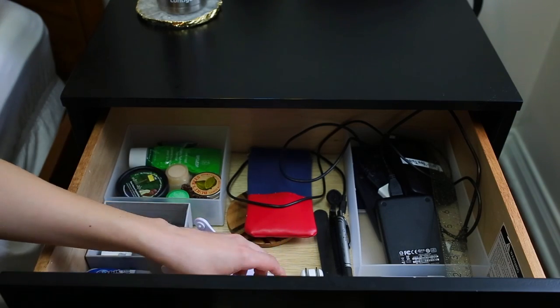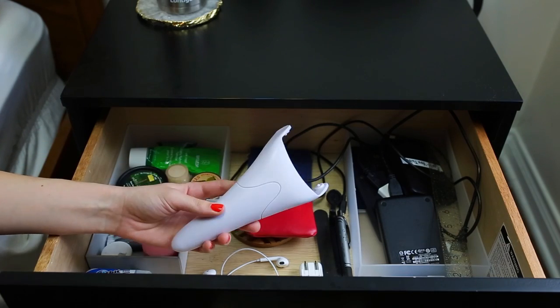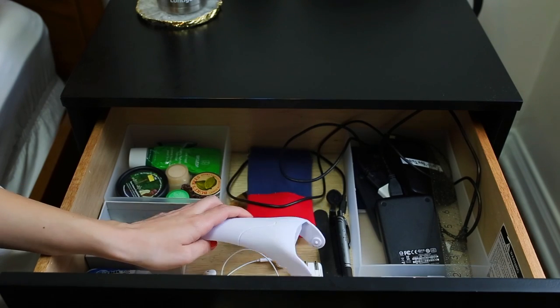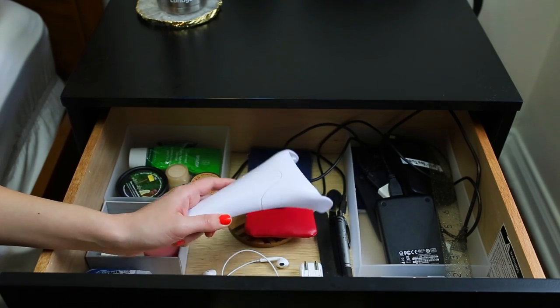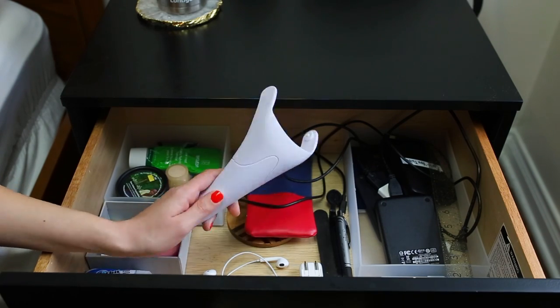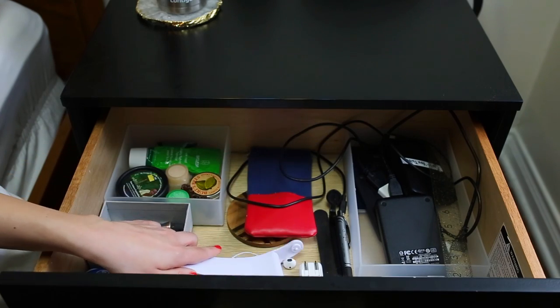This is the bottom to my ice roller. You keep the top part in the freezer, but the bottom reminds me to use it. I like keeping it in my nightstand because I generally use my ice roller in the morning — it's nice to have here so it reminds me, and then I'll go to the freezer and get the top part and use that.